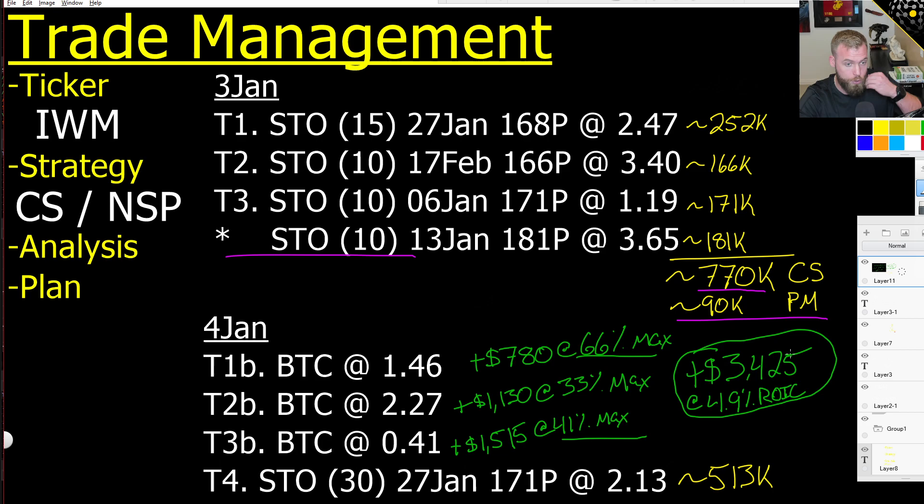With all of that, I took all those trades down and it netted me $3,425 profit, which is a 4.9% return on invested capital using the portfolio margin requirement. And with that, I redeployed. Right now I have a 30-lot out in 27 Jan 171 puts for $2 and 13 cents.